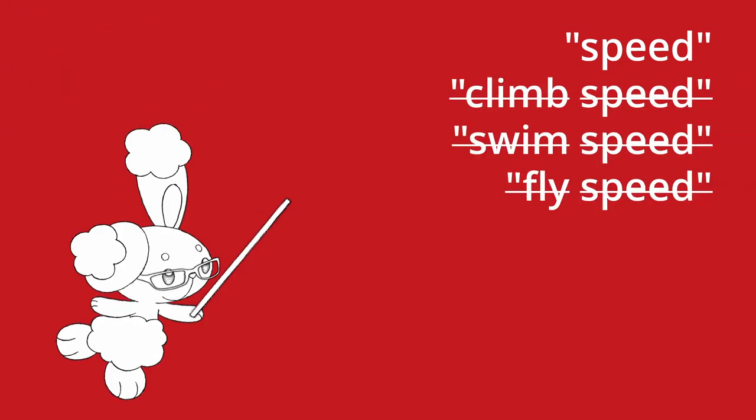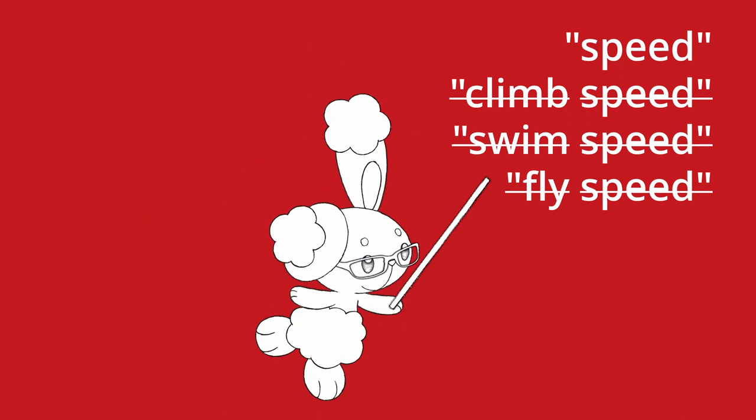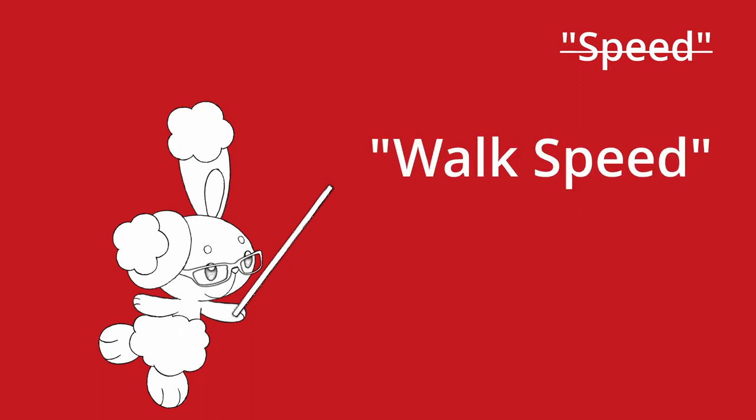Second, every time any source talks about just speed with no verb, it's talking about specifically your normal, everyday, walking around speed that every single creature has. If it just says speed in a rule, that rule does not apply to any special speeds like swim, climb and fly speeds. 1D&D made this a little bit easier to see by always writing this speed with a capital S. I'm going to say "walk speed" so whenever a rule talks about your speed, you'll see why this clarity is important later on.